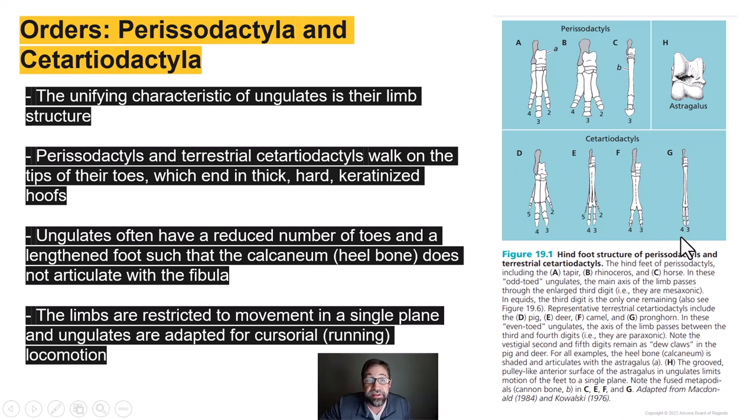Ungulates also have a lengthened foot. The heel bone, the calcaneum (shown in gray), is way up here and doesn't articulate with the fibula — instead it articulates with the astragalus, the bone that's also present on those ancient whale-like fossils. This arrangement restricts ungulate limb movement into a single plane, making them very fast, because ungulates have evolved for cursorial, or running, locomotion.